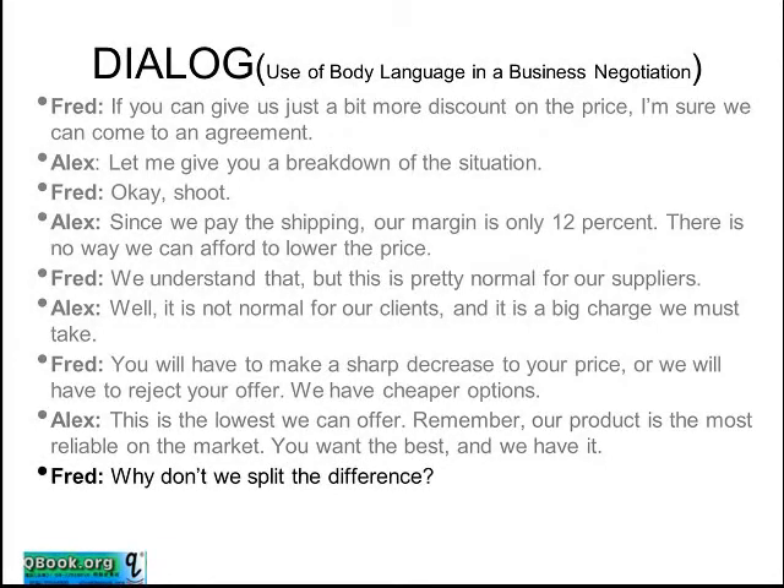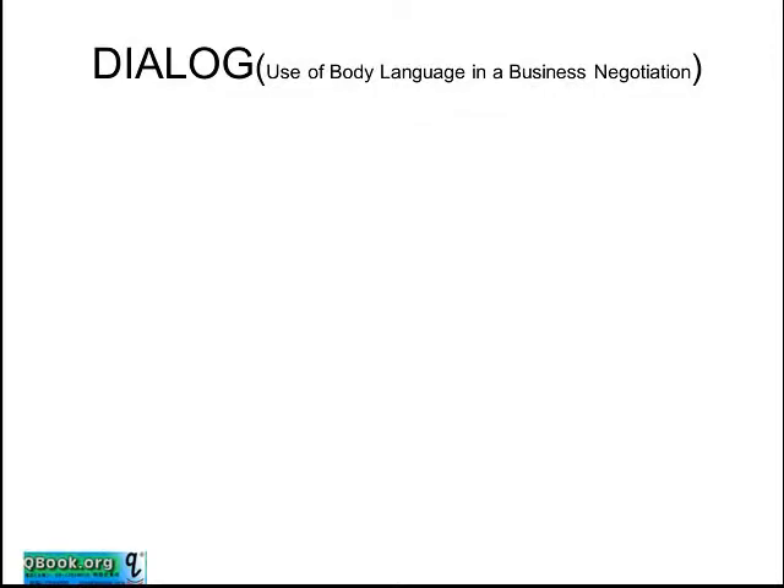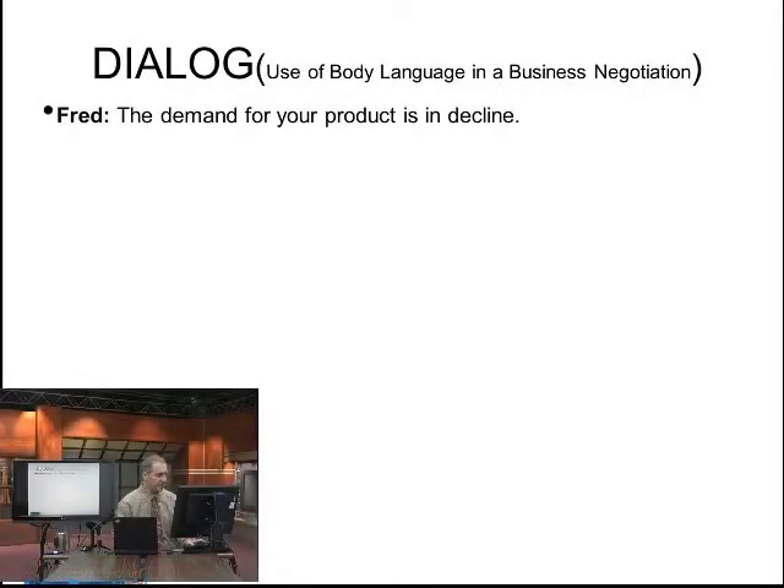Fred says: why don't we split the difference, just right down the middle? Alex says: I would like to do that, but we really are already losing money on this deal. So remember, splitting right down the middle — giving up half and half — does not always lead to what people want. The demand for your product is in decline. Fred tries to change the outcome variables a little bit by saying: actually, your product is hard to sell.